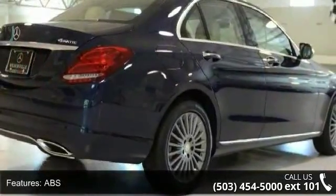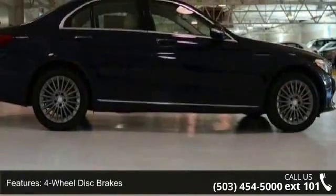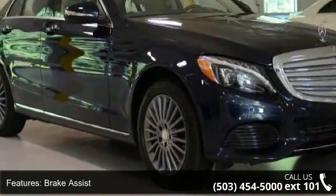Daytime running lights and automatic headlights. Low mileage is an important factor in your purchase, and this vehicle delivers a low odometer reading. Don't let this vehicle get away — call or click to schedule a test drive today.